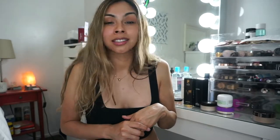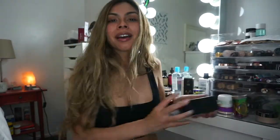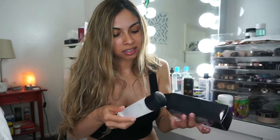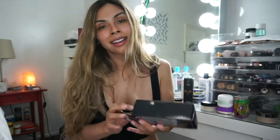My favorite bronzer ever, my Too Faced Chocolate Soleil, is also rated an 8, so I'm going to have to get rid of that and find a more natural alternative. I'm getting rid of this product too — I saw it on the app and it was not good. I have a brand new bottle of MAC Fix+ and it's also rated an 8 on the Think Dirty app. So sad because I love this stuff.